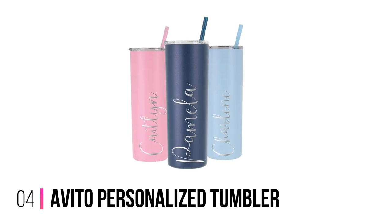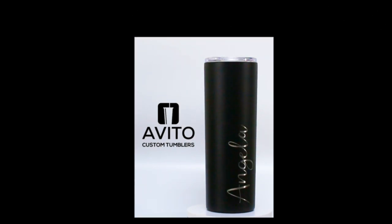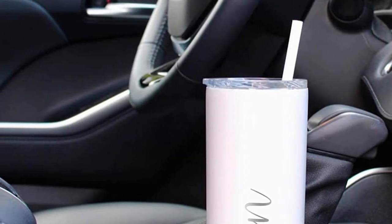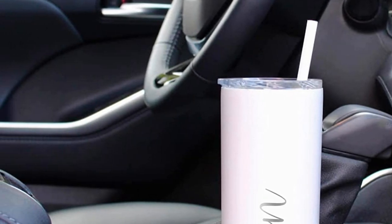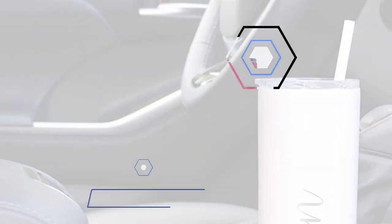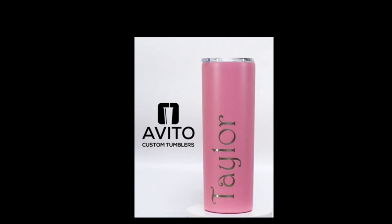4. Avita Personalized Tumbler. Avita's insulated tumblers are made with a metal casing that's aesthetically sleek and ergonomically durable. Inside the stainless steel, a vacuum promises impressive temperature retention for hours. Each tumbler can be customized according to your request — from font to style, you can choose whatever type of engraving you prefer. Like other standard-sized tumblers, this perfectly fits inside car cup holders. The manufacturer also offers a money-back guarantee, just in case you're dissatisfied with your purchase.